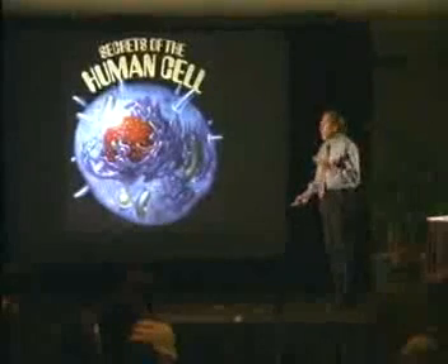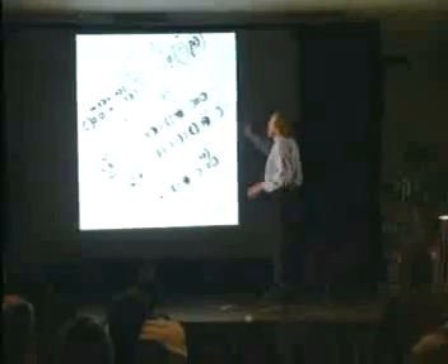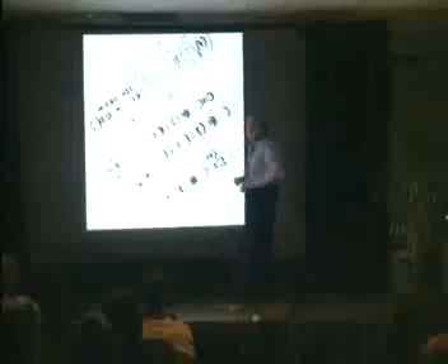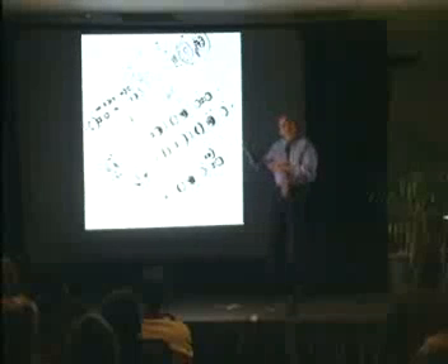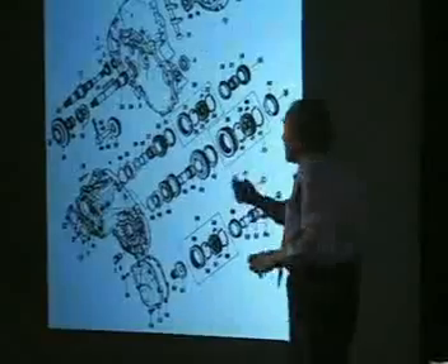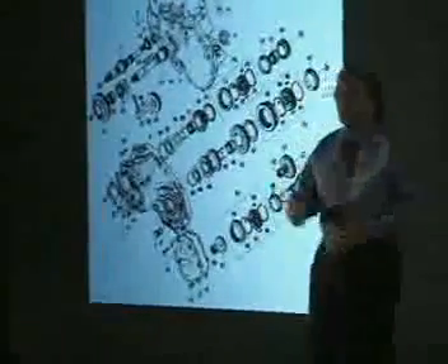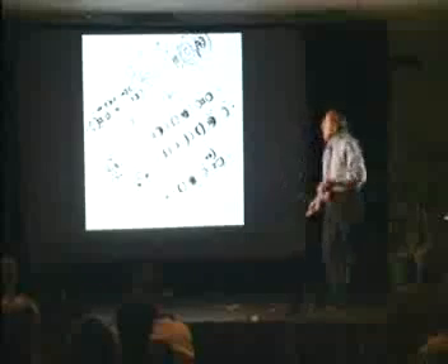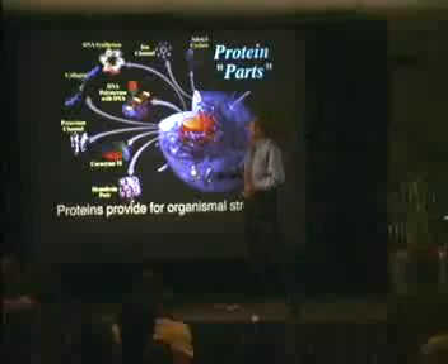Cells are like machines. Here's an exploded diagram of a car transmission — you can see all the intricate little parts that assemble together to make a functional transmission. The cell is analogous to this: the cell is actually a machine made out of parts, but the parts are proteins, not metal gears. There are approximately 70,000 protein parts in a cell.